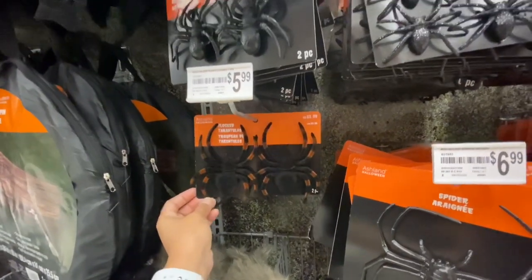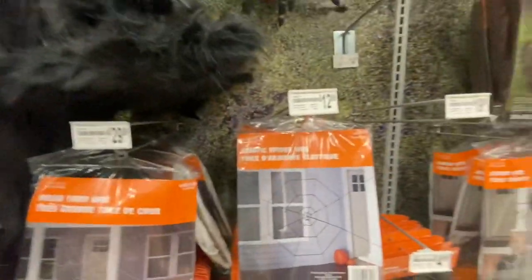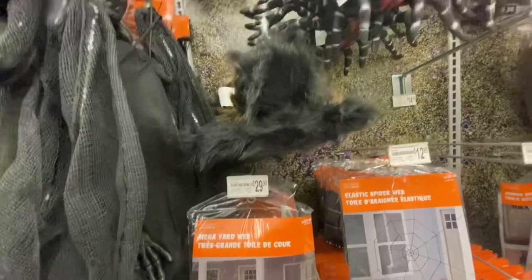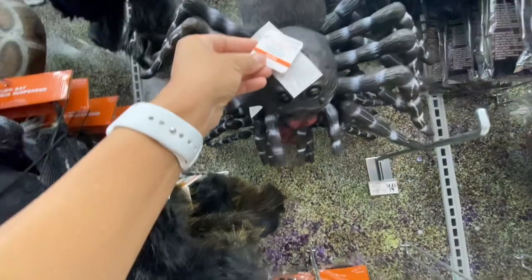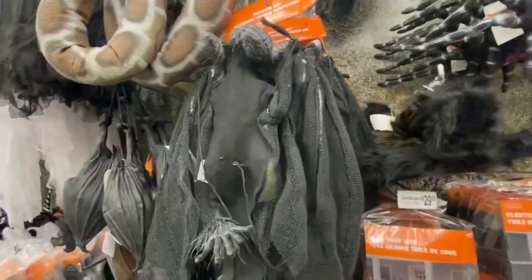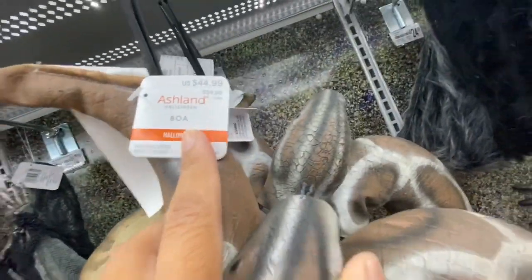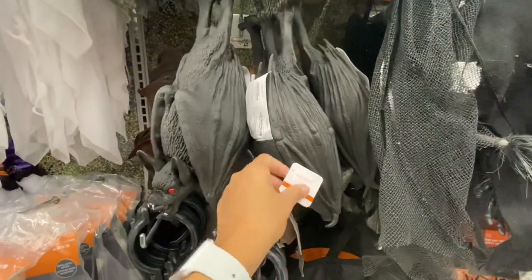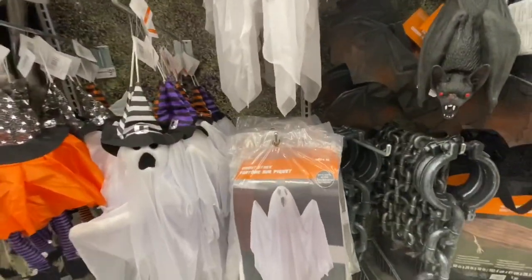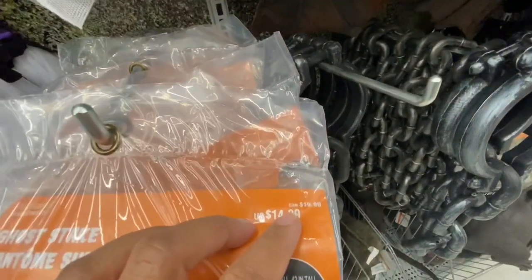For $5.99 they have velvety-feel spiders in orange and black. For $12.99 there's an elastic spider web, and the mega yard web is $29.99. The tarantulas are $29.99. Some other large items were $59.99 each. For $29.99 they have hanging bats, and the ghost on a stake was $19.99 — you can see how it works with the stake at the bottom.